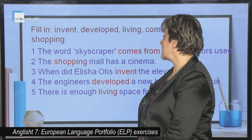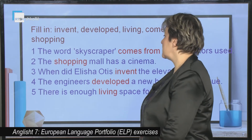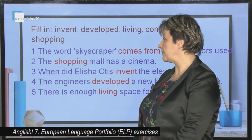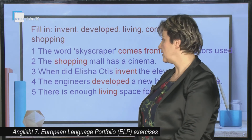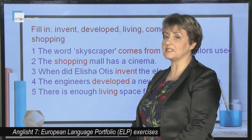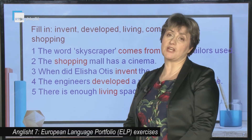The word 'skyscraper' comes from the world of sailors. The shopping mall has a cinema. When did Elisha Otis invent the elevator? The engineers developed a new building technique. There is enough living space for 10 people.